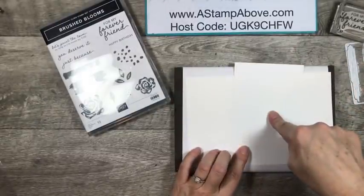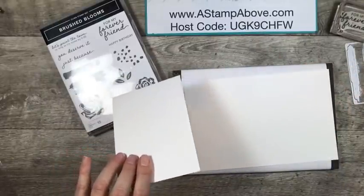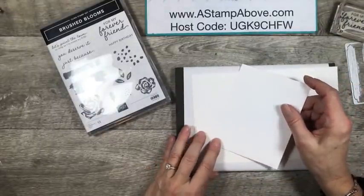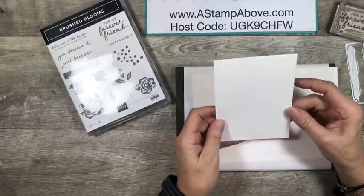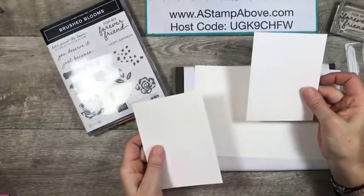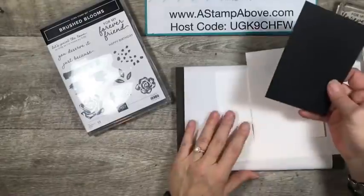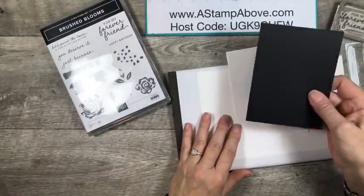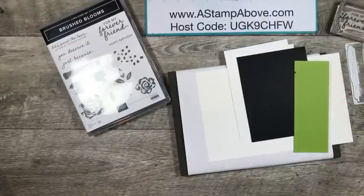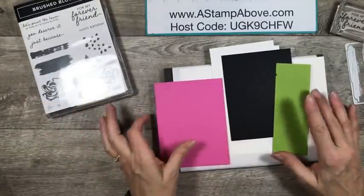I have a Whisper White piece that is 5½ by 8½ — I've already scored it at 4¼. Then I have two pieces of Whisper White. One is 3¾ by 5, and this one is 4 by 5¼. I have a piece of black that's also 4 by 5¼. And then we're going to deal with some scraps — Granny Apple Green. I have all kinds of scraps here, and we'll get into those because this is how we're going to make a rainbow.